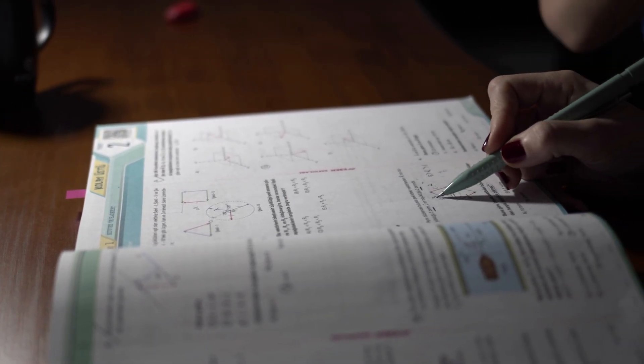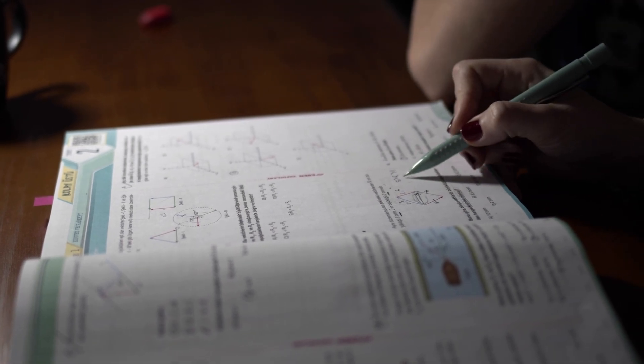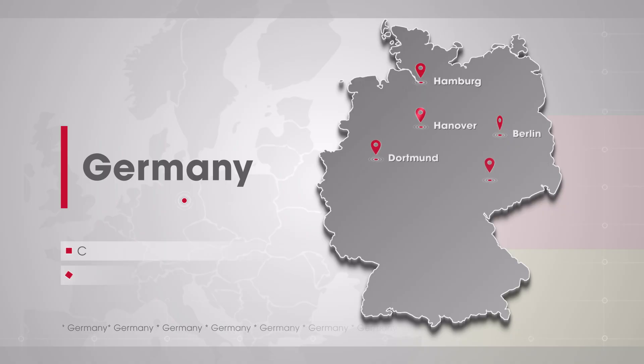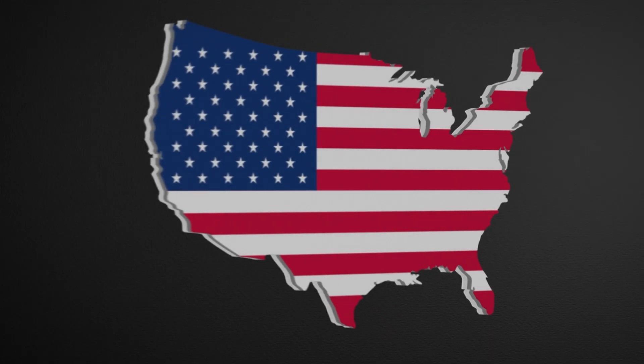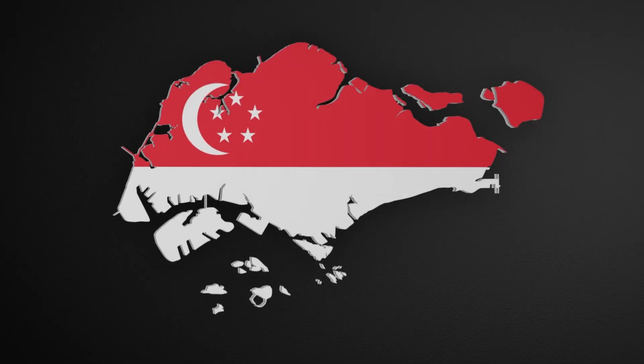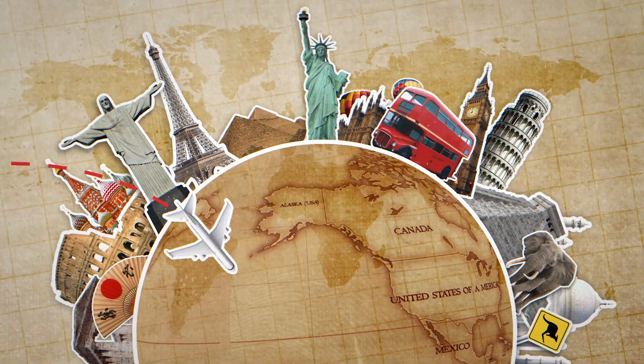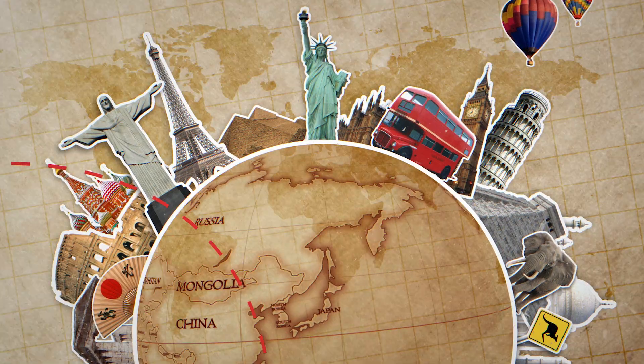Top countries for higher studies include Germany — where masters are tuition-free — as well as the UK, USA, Netherlands, Switzerland, Singapore, and many more. You can pursue an MS or go directly for a PhD in these countries.